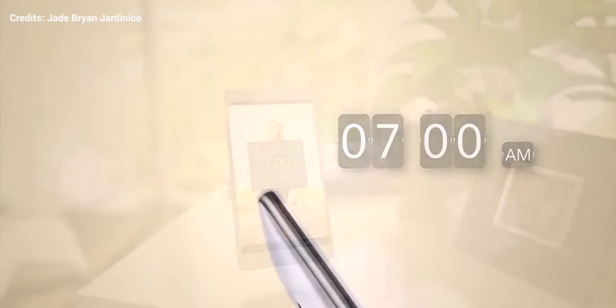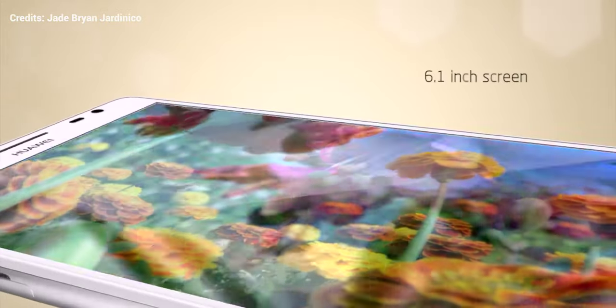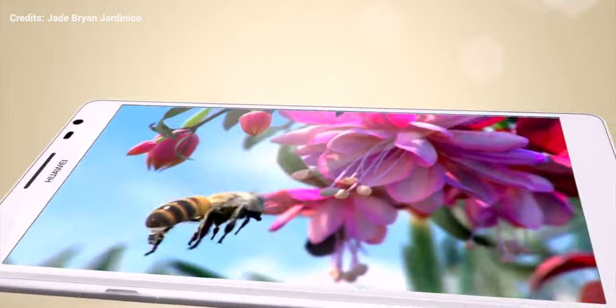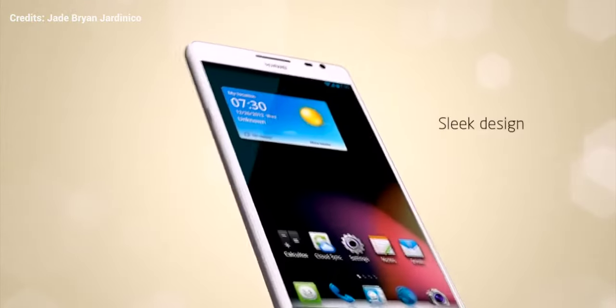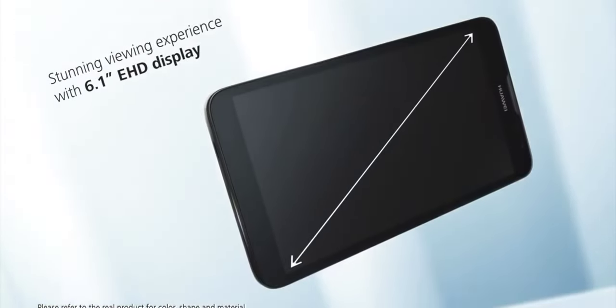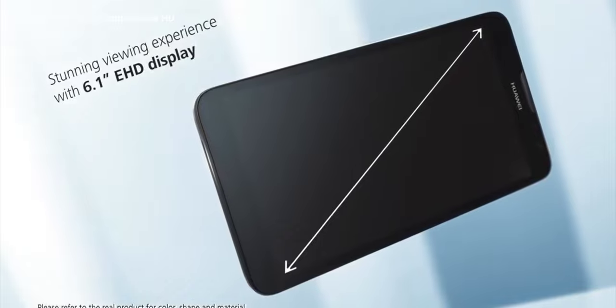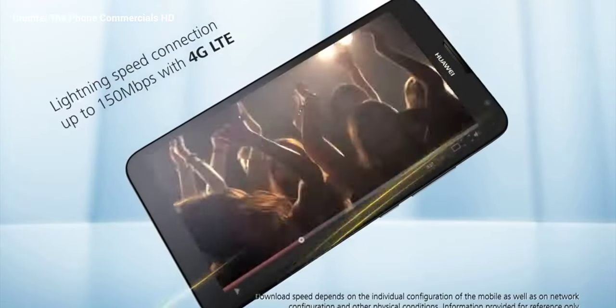Huawei's very first Mate was announced in 2013 at CES. Dubbed the Ascend Mate, it is the world's first 6.1-inch big smartphone with a large 4,100 mAh battery capacity. The Ascend Mate 2 4G, announced at CES 2014, also has a similar 6.1-inch HD large screen, but Huawei used the Qualcomm Snapdragon chip this time.